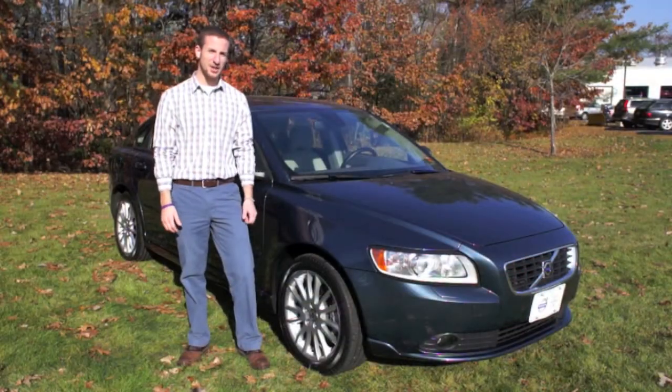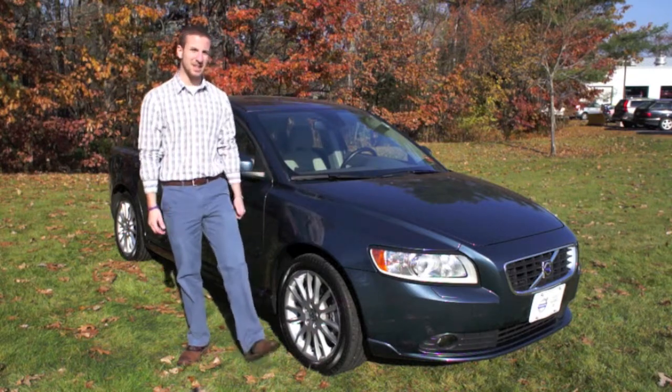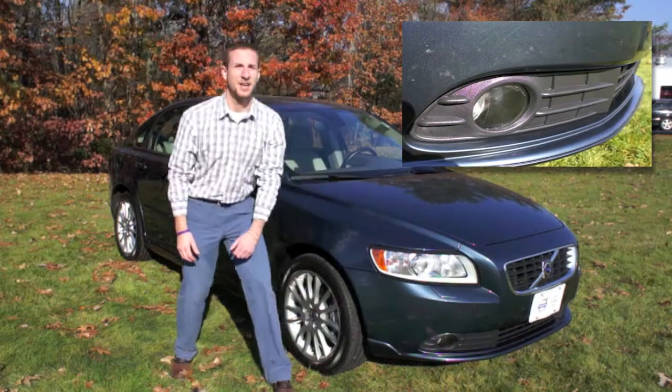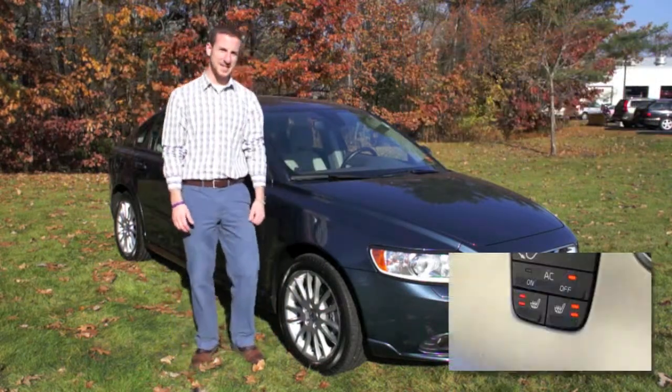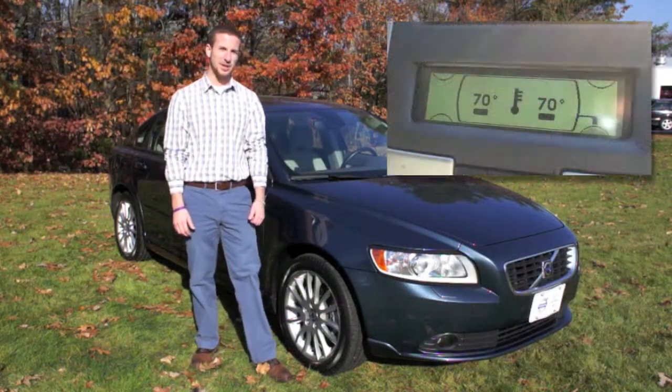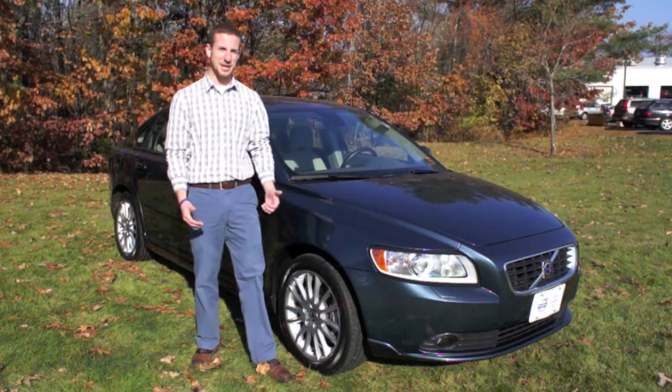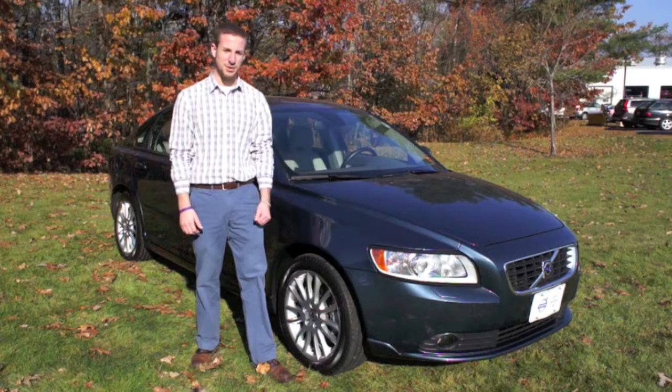A couple of things of import on this vehicle that I want to mention right away — it does have the climate package, so along with the fog lights which you can see up there, you do also have two heated seats as well as dual zone climate control. Maybe not as important down there in Virginia, but certainly a must up here in the northeast and definitely a good comfort option.